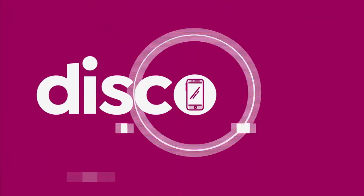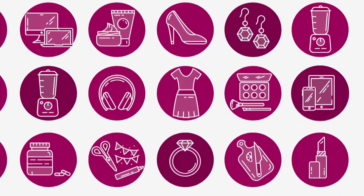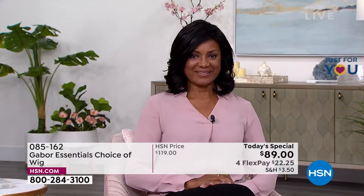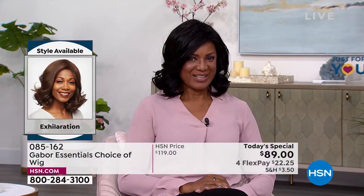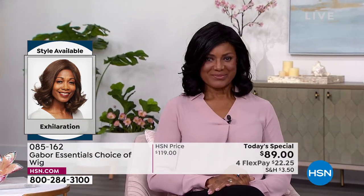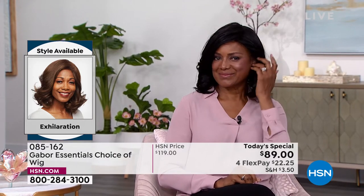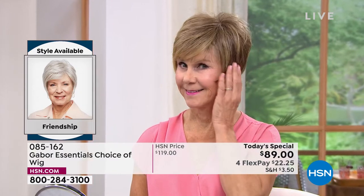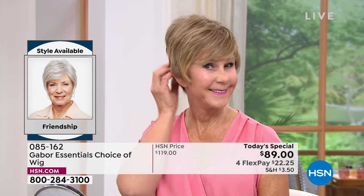Like every single one of them are today's special. Inger is exhilarating in her Exhilaration wig. Can you believe? You cannot believe this is an easy way to get your hair done. That's the brand new Exhilaration, and you're seeing that price right — you are saving $30 on your brand new hairstyle today.